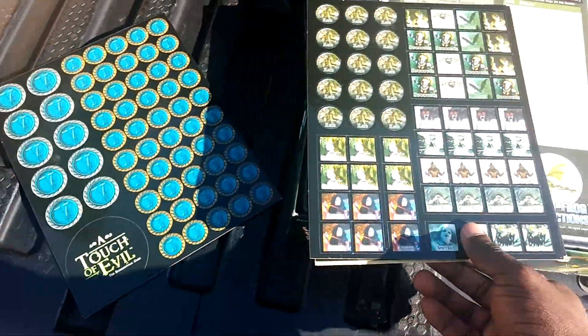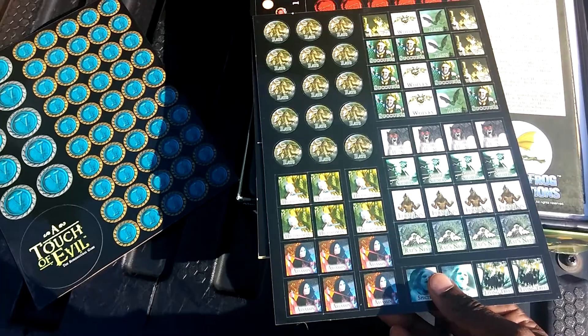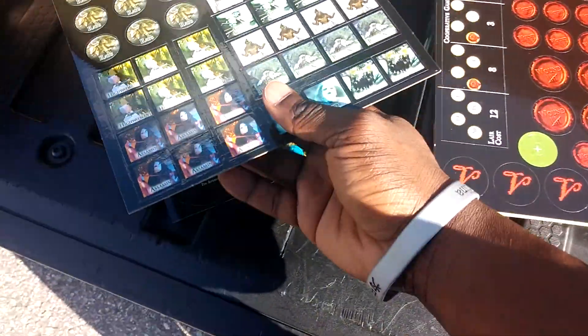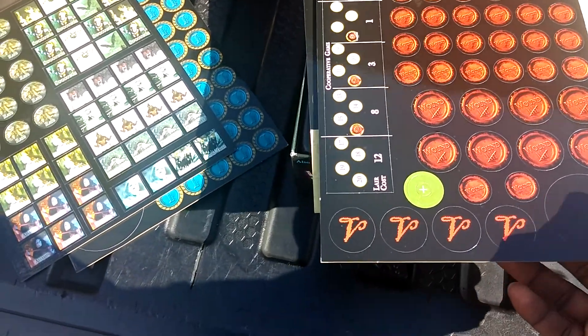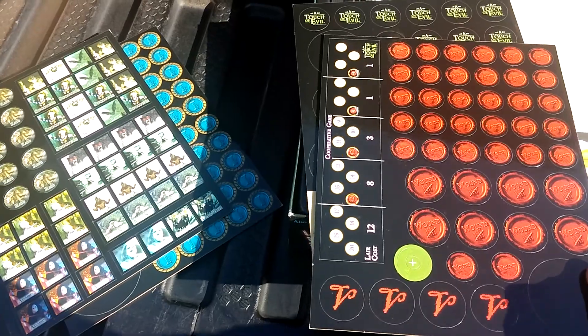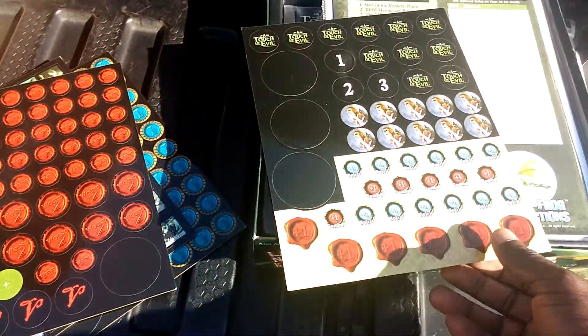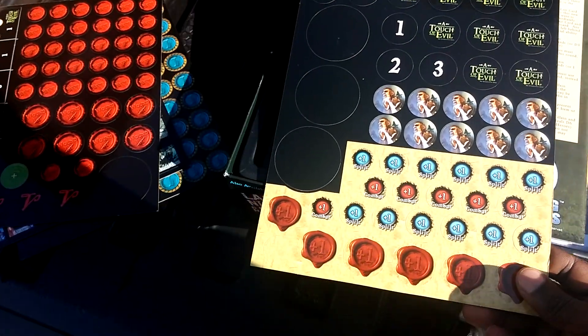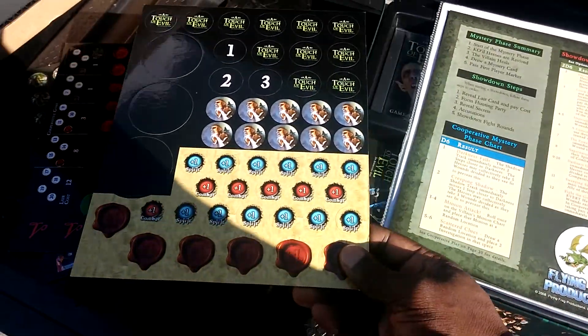Tokens, more tokens. Looks like some villains or something like that. Wounds. It's a cooperative game — I guess you can play this cooperatively and you can go head to head. I don't know yet, haven't played it before.